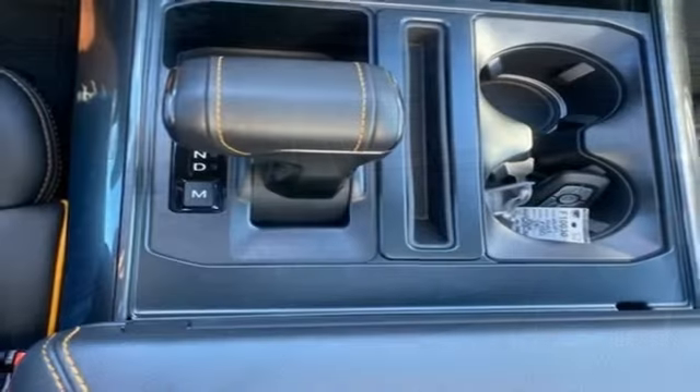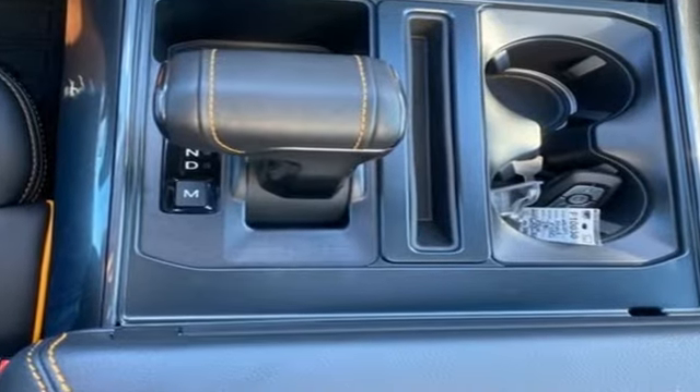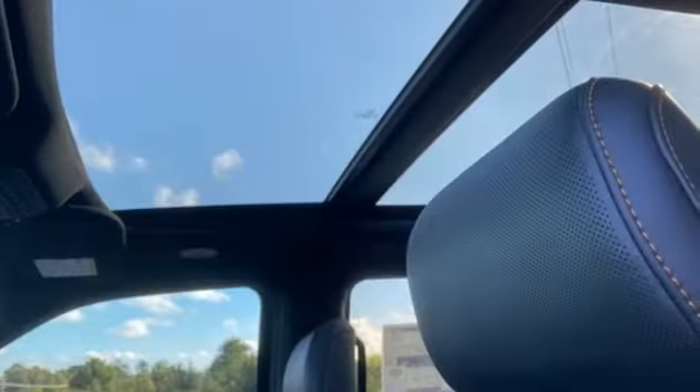Twin-turbo V6 engine, four-wheel drive, automatic transmission, trailer hitch receiver, streaming audio.